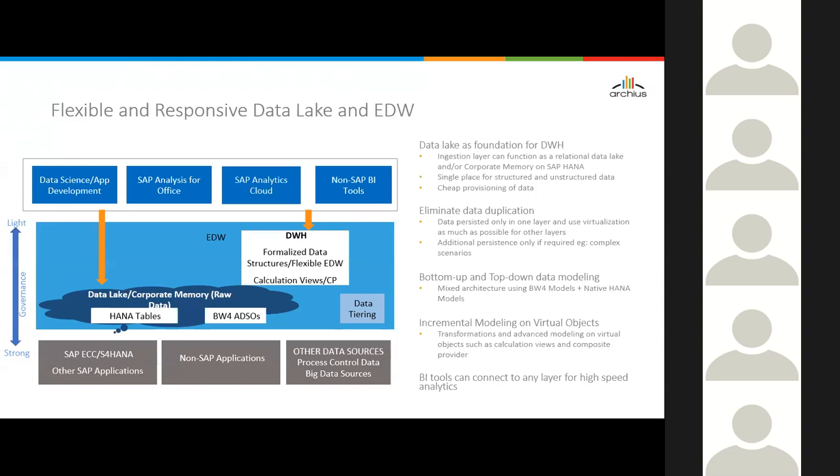Taking the concept further — using the data lake concept: if you stage raw data, you can imagine that raw data as a data lake within the BW for HANA EDW in HANA tables, then provision that raw data to end users for data science, app development, or analytics. Continue building the data warehouse on the data lake using it as the foundation. That data lake can function as a corporate memory — a single place for structured and unstructured data, eliminating data duplication and supporting both bottom-up and top-down modeling with incremental modeling on virtual objects.